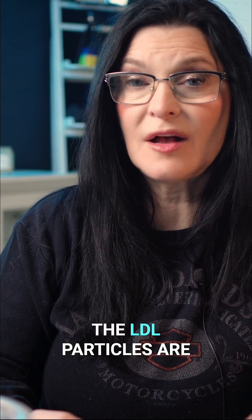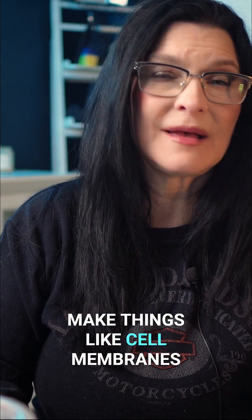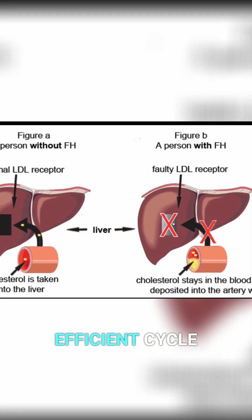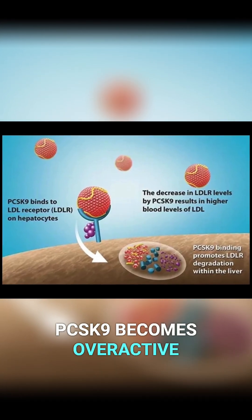Once inside, the LDL particles are broken down and either removed or used to make things like cell membranes and hormones. In people without FH, this is a smooth, efficient cycle. But with FH, a protein called PCSK9 becomes overactive.